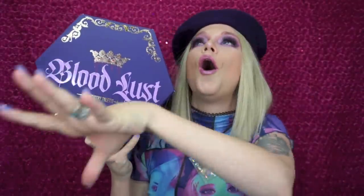Hey everybody, it's Bunny, and today I got a big beautiful pink box in the mail from Jeffree Star Cosmetics containing the complete brand new Bloodlust collection, and oh my gosh, I don't think I have ever been more excited for a Jeffree Star palette to ever come out than this one.